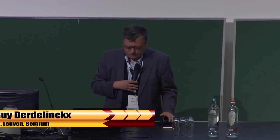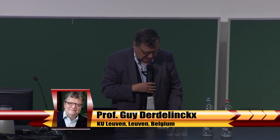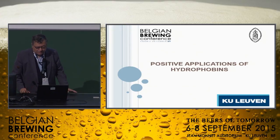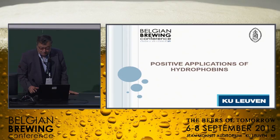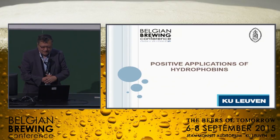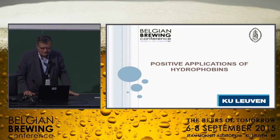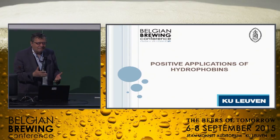Good afternoon, ladies and gentlemen, good afternoon. Thanks to the organizing committee for allowing my group to present to you the state of the art on the positive applications and possible positive applications of hydrophobins. I wish to tell you that these are possible positive applications because it is a little bit the subject of dreamers.